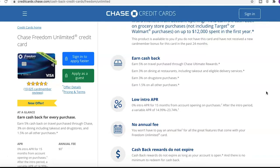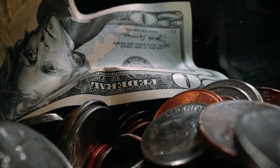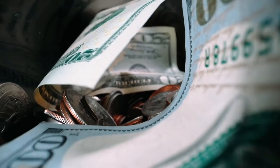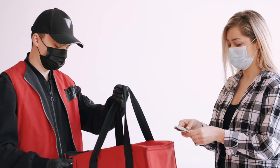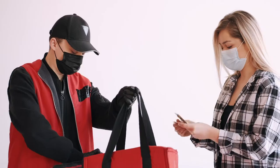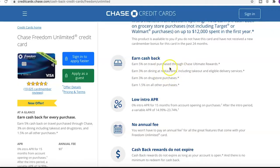The cool thing about cash back on cards is it's pretty much just free money you're getting back. I'm used to seeing maybe 1% or sometimes 0% base rates, with maybe 3% on gas. So the fact that you get 1.5% on all other purchases, plus 3% already on drugstore and dining — and it includes takeout, which is great — and 5% for big travelers, I'm definitely liking what I'm seeing on the earned cash back.